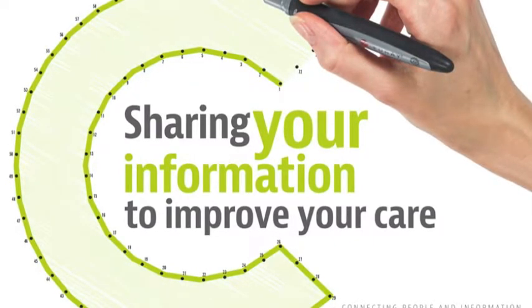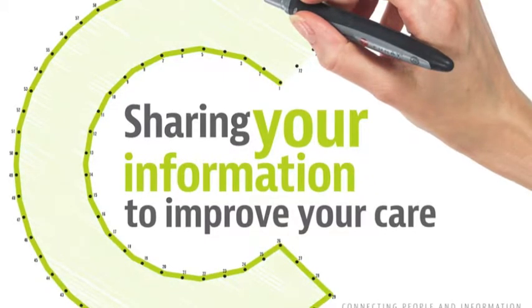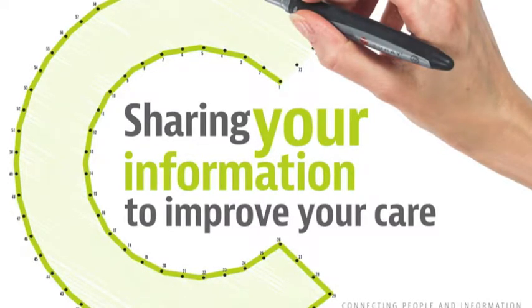This means that GPs, hospital staff, district nurses, occupational therapists and social workers don't always have immediate access to all the information they need to provide you with the most timely and efficient care.